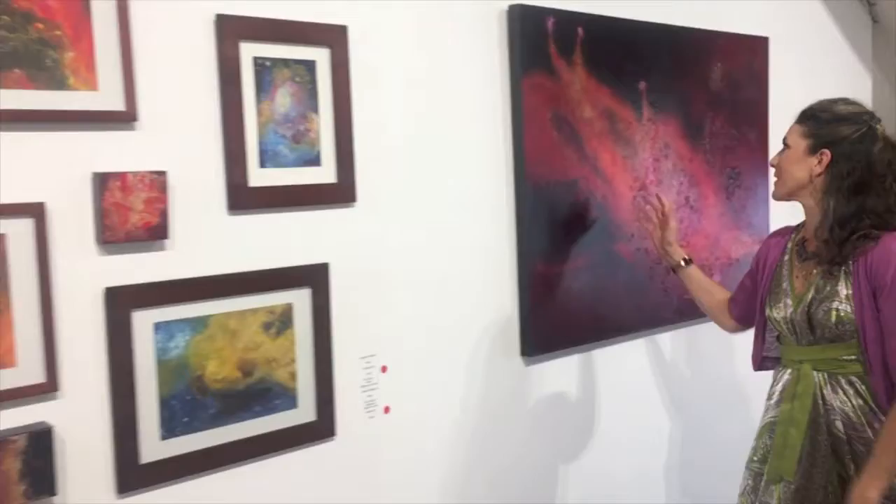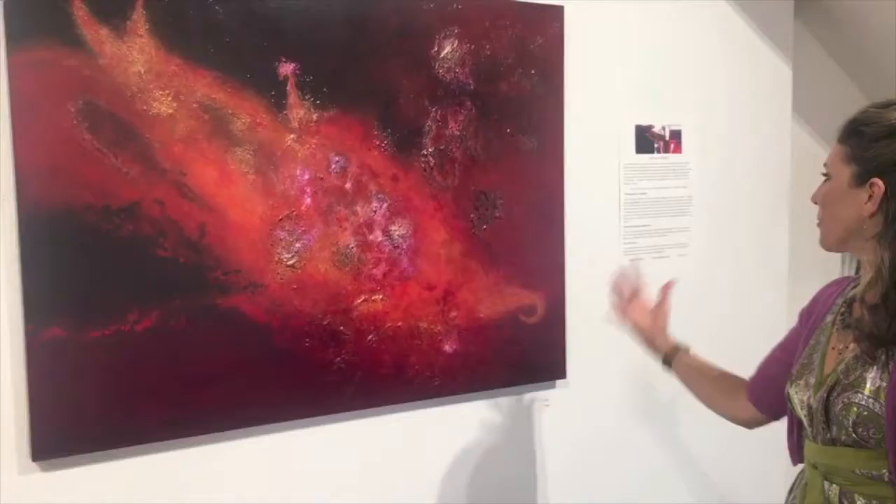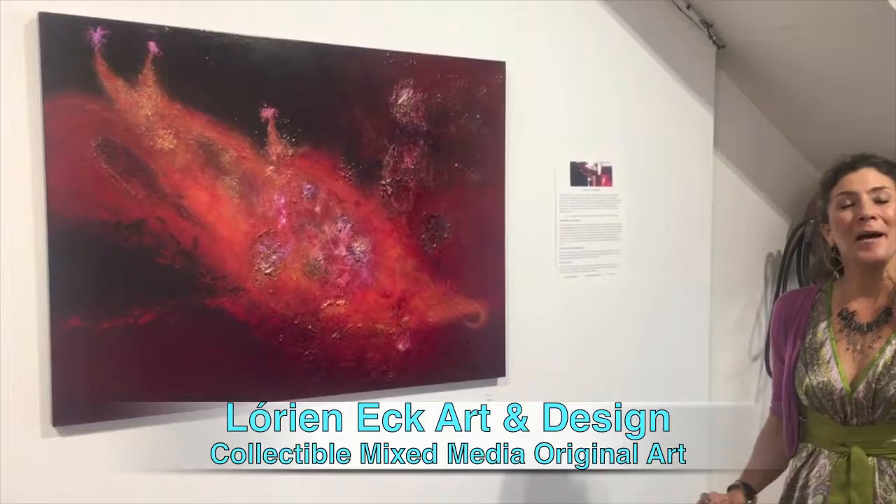And here's another fire painting. Highly textured mixed media on acrylic. This is called Fire 1. Thank you for joining me.